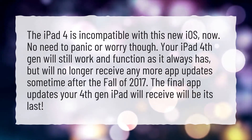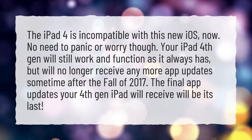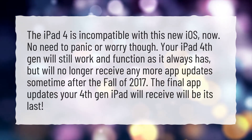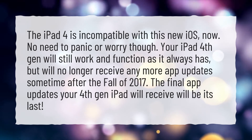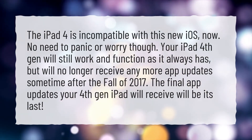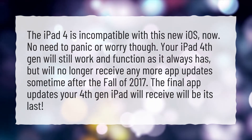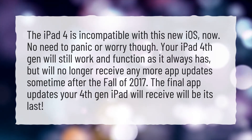The iPad 4 is incompatible with this new iOS. No need to panic or worry though. Your iPad 4th gen will still work and function as it always has, but will no longer receive any more app updates sometime after the fall of 2017. The final app updates your 4th gen iPad will receive will be its last.